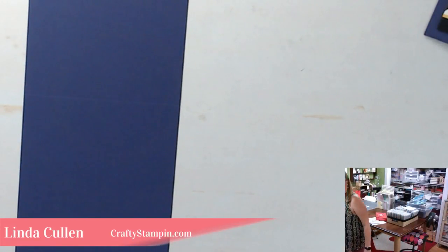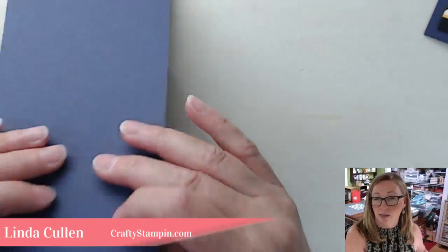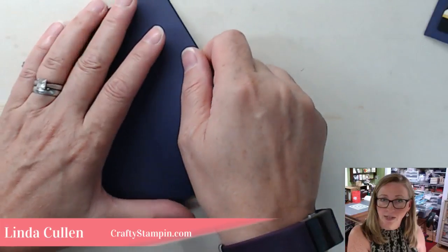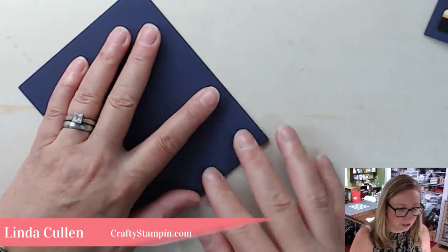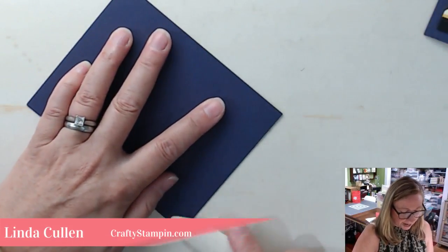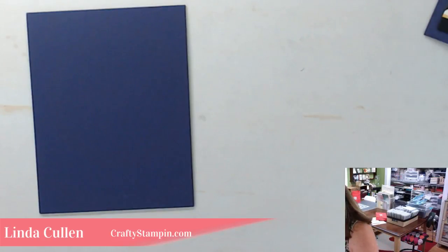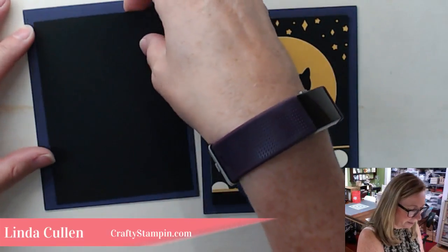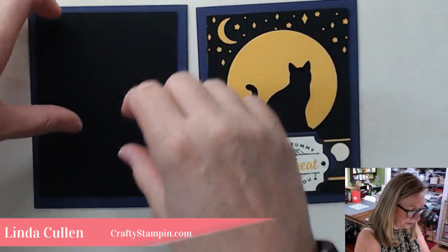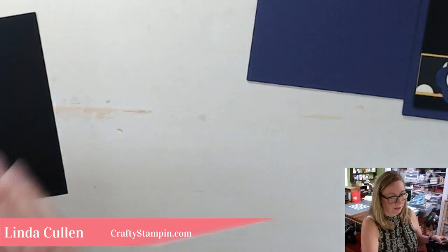We're going to start out using Elegant Eggplant. I'll walk over and get my scoreboard — it's already scored. I did these cards with my stamp club, which meets the second Wednesday of the month. I also have an online club if you want to stamp with me at CraftyStampin.com. I have everything cut and ready to go. So we start with the black panel, and I'm going to cut out the star and the moon using the Big Shot.